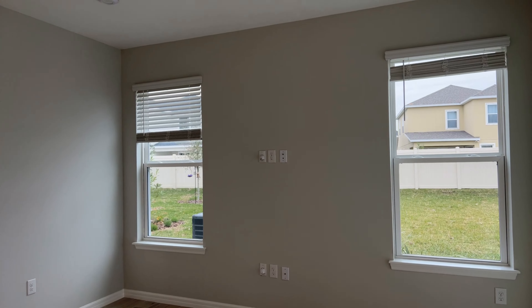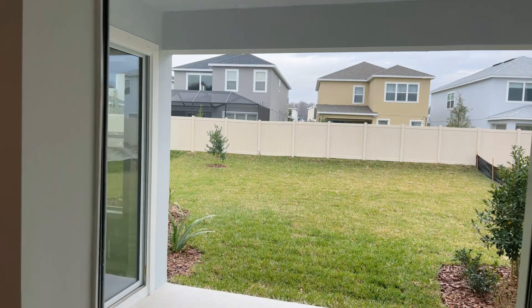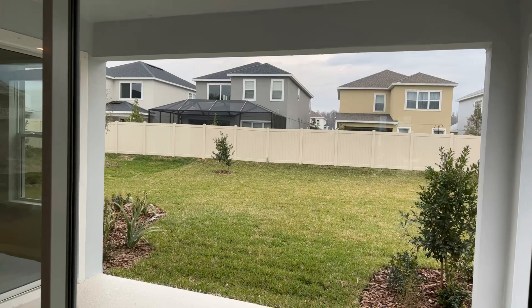Here's the backyard. You do have a fence. This one does back up to homes, but you've got some space there. You could screen that area in if you'd like.